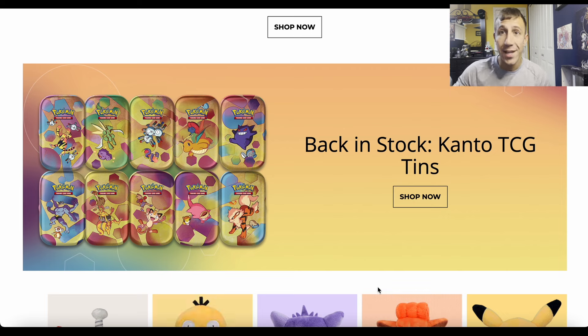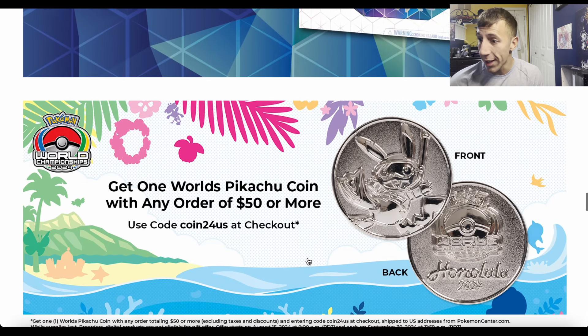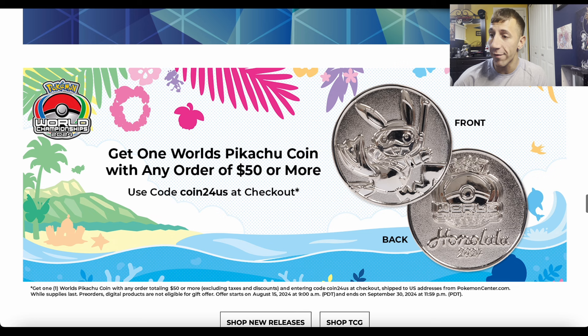Hopefully you have your notification bell on and you can take advantage of it because they are back in stock at PokemonCenter.com. Before you rush over and add them to cart, scroll down and you'll see they have a World's Pikachu coin available for any order of $50 or more using the code COIN24US — this is for US customers. So before you buy the tins, use this code so you can get that Pikachu coin for free.